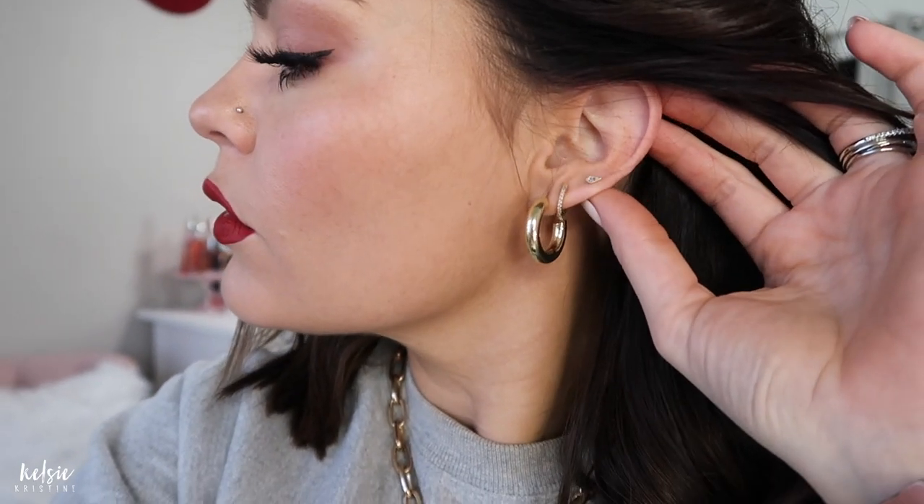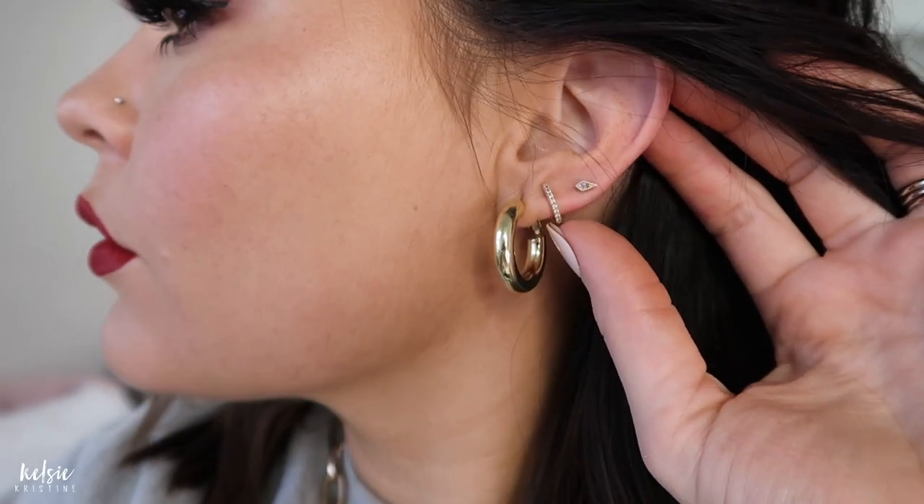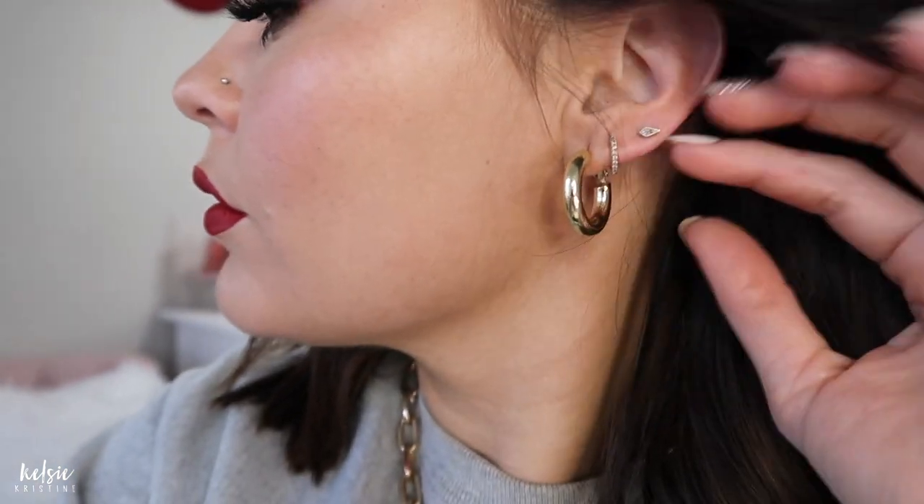Starting with number one and my most used item — because I literally never take it off — are these Huggies. I wear them every single day. I actually technically purchased them in 2019, but lost that pair in Hawaii and ended up purchasing another pair this year. I also got my second piercing in 2020, and once that healed I put these in and I love them. They are $10 or even under $10 on Amazon. If you have sensitive ears these probably aren't for you, but they work super well — I wear them in the shower and literally never take them off.